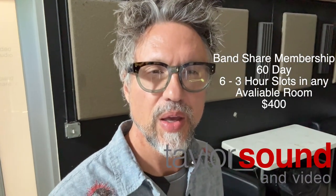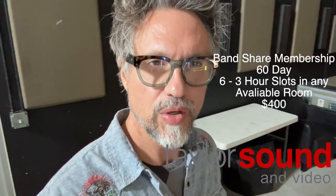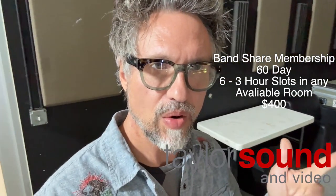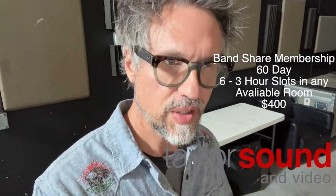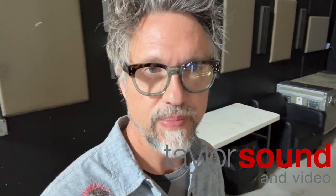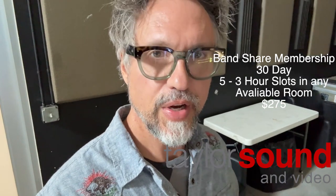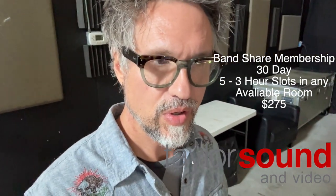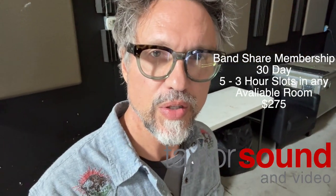Band share memberships — I have two options. One is a 60-day membership, which is six three-hour rehearsals in any one of our rooms. You can pick A, B, or C if it's available, book it for a three-hour slot — six sessions, use it or lose it within 60 days. We also have a 30-day option, which is five three-hour slots within 30 days, use it or lose it. The 60-day option is $400 and the 30-day option is $275.